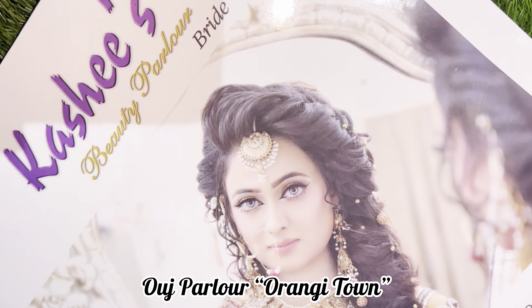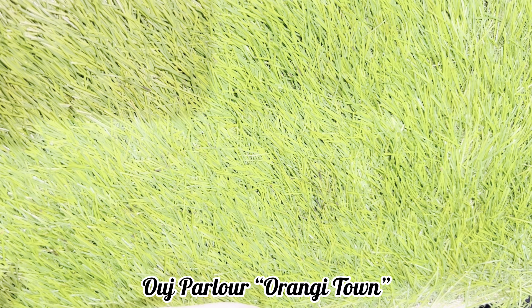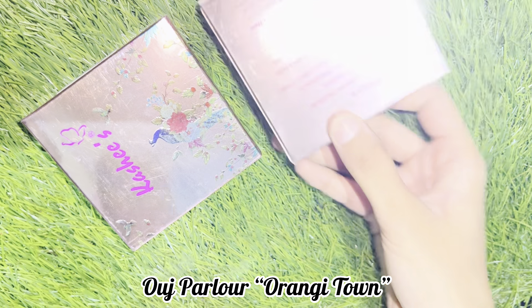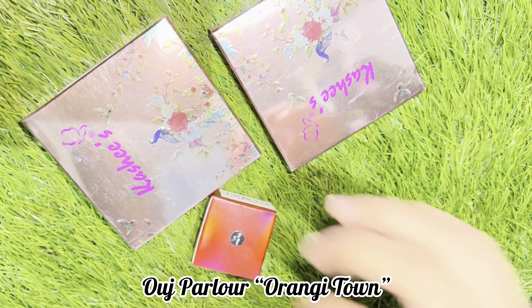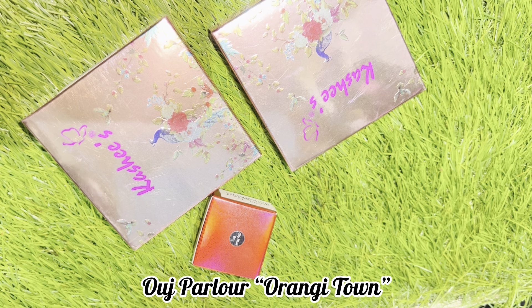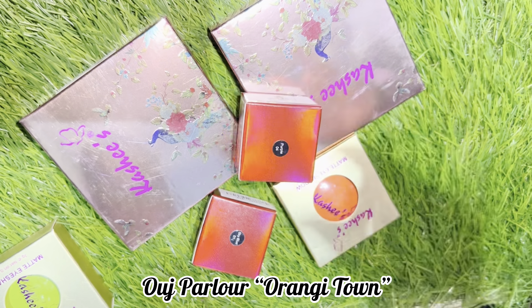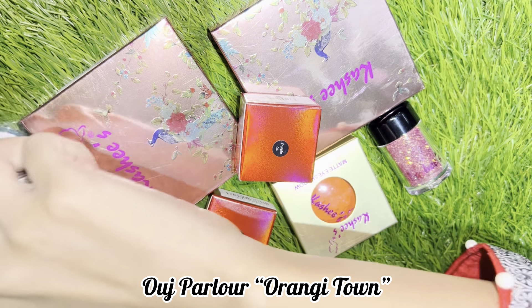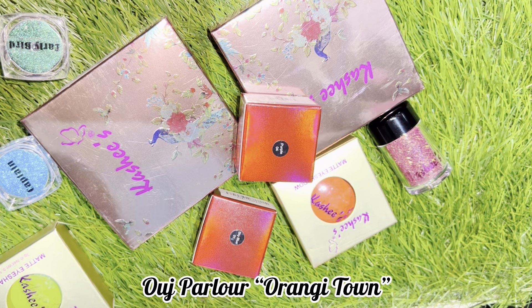Today I am going to do some shopping for my parlor. You can also check out some of the new materials I picked up. There are different shimmers, foundation, base, and eyes. I can finish my polish and take new materials. I am going to try to use new techniques.